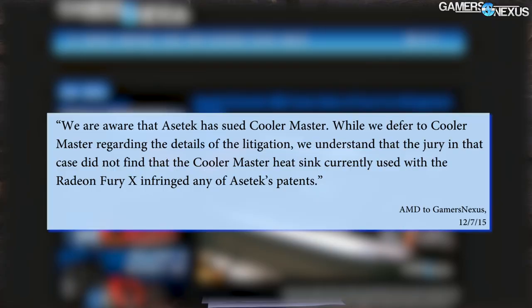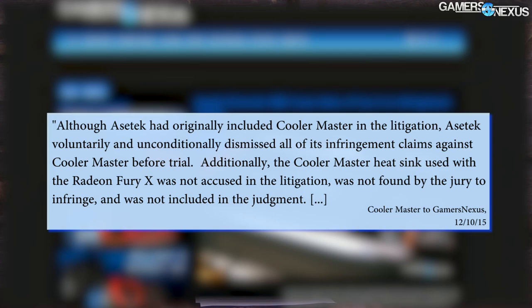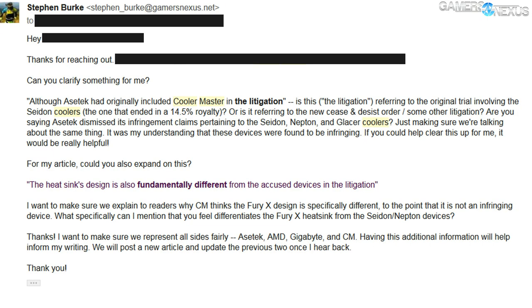AMD then contacted GamersNexus with its own statement, reproduced on screen here. The statement reads: "We are aware that Asetek has sued Cooler Master. While we defer to Cooler Master regarding the details of the litigation, we understand that the jury in the case did not find that the Cooler Master heatsink currently used with the Radeon Fury X infringed on any of Asetek's patents." Basically, AMD deferred to Cooler Master. A few days later, Cooler Master Taiwan reached out and provided its own statement — one that was initially almost partially misleading, claiming that Asetek had dismissed its case against Cooler Master entirely, and suggesting that the Fury X had been cleared of infringement. But in reality, the Fury X hadn't even been included in the suit against CMI USA because it didn't yet exist.